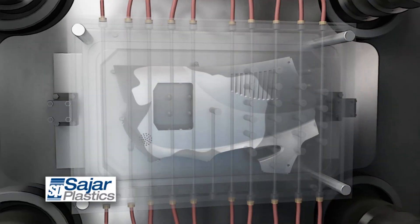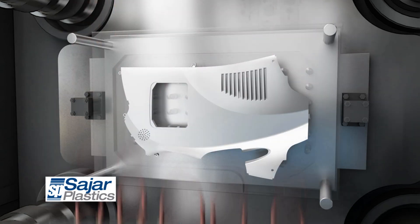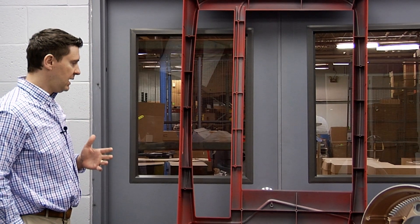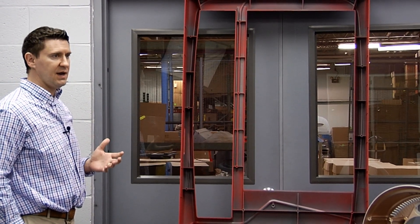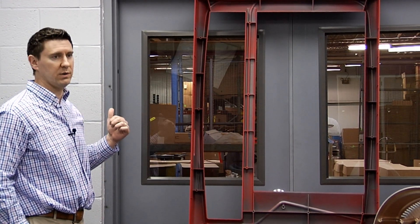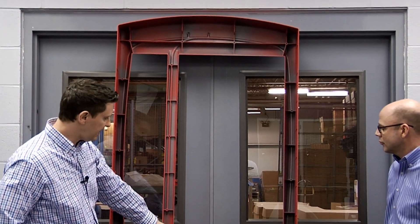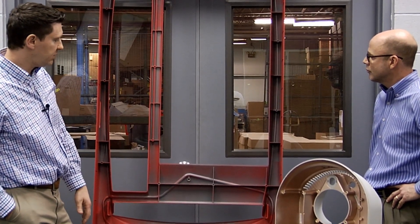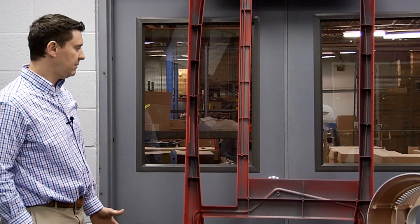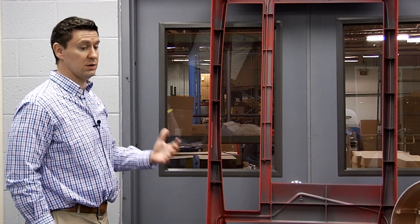How gas-assist works: gas is introduced into designed gas channels that push the material to the last place to fill. The gas penetrates these large channels visible on the part and packs out all of the ribs, bosses, and other features that would traditionally cause sink marks if they don't follow straight injection molding design rules. With gas-assist, most of the rules of straight injection molding are thrown out the window. There are gas pins at the top and another down near the middle where the other valve gate is located. The gas also allows you to have less stress in the part and mold features that you couldn't traditionally achieve with good cosmetic surfaces.